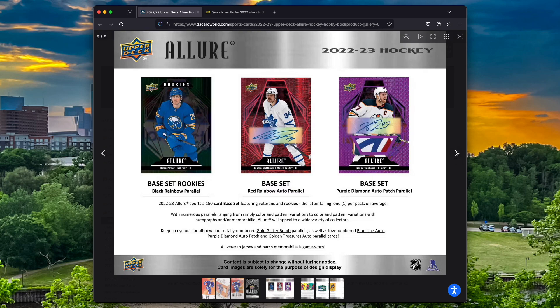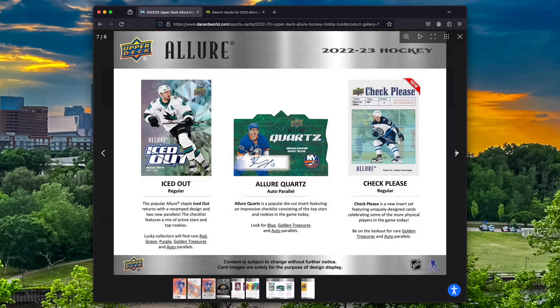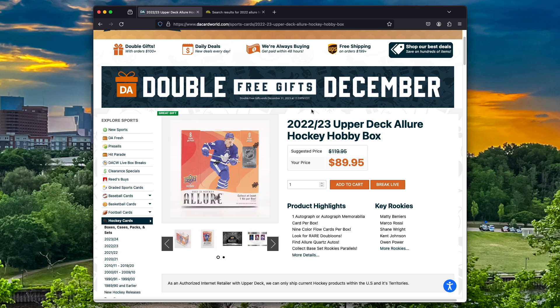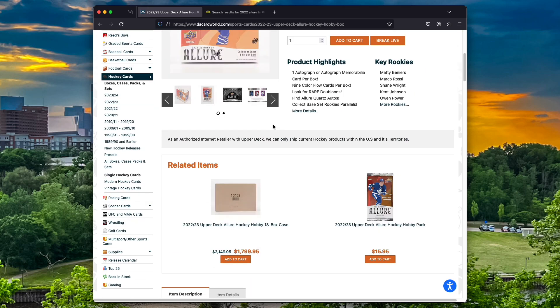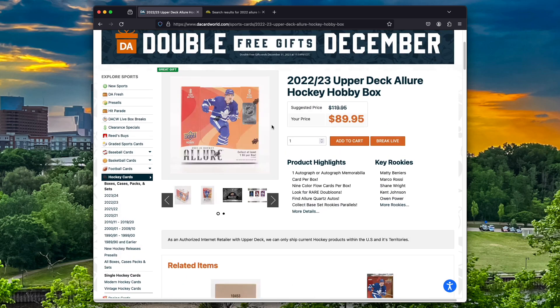Connor McDavid auto, Auston Matthews autos. So that's the Color Flows — they kind of work as a little set where you collect all the colors, which is kind of cool. The Iced Out insert — that was the Kirill we got. I was mainly looking to see what they charge for blaster boxes, but it looks like they don't even have them — just the hobby boxes. But boy, that's tempting at 90 bucks.